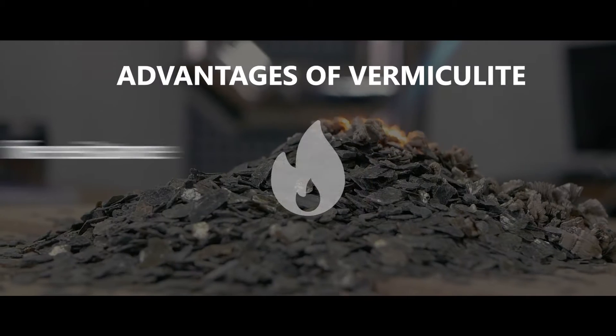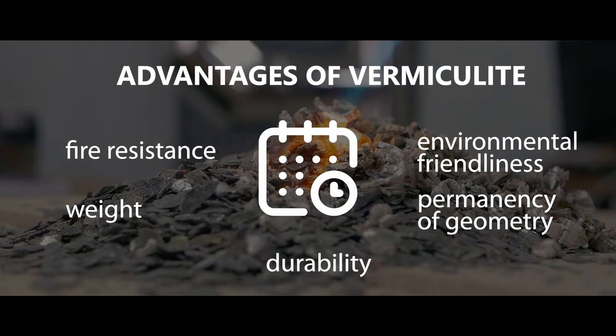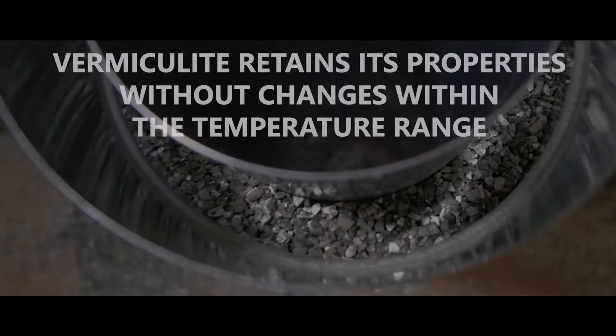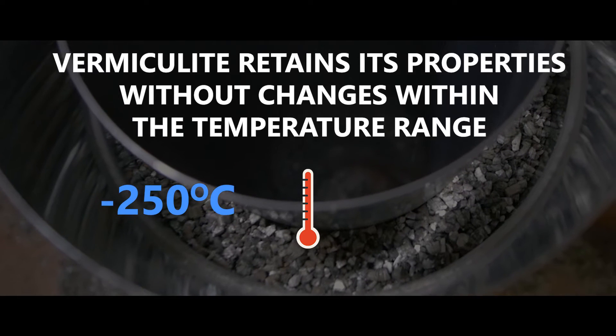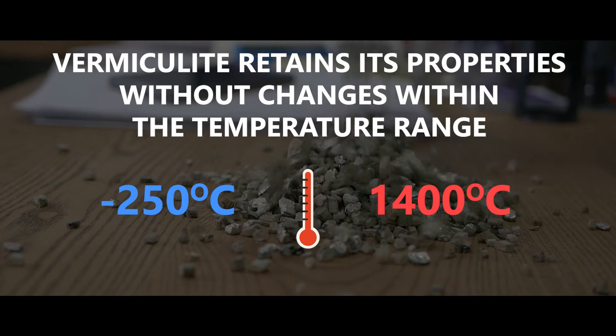Its main characteristics are fire resistance, environmental friendliness, low weight, permanency of geometry, and durability. Vermiculite retains its properties without changes within the temperature range from minus 250 degrees Celsius to plus 1400 degrees Celsius.